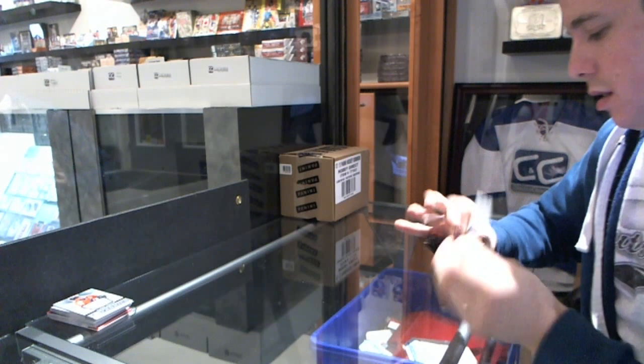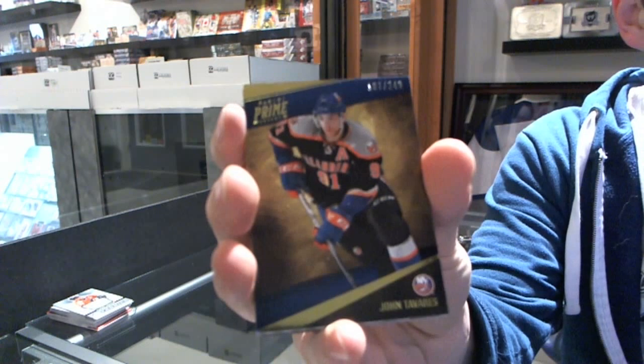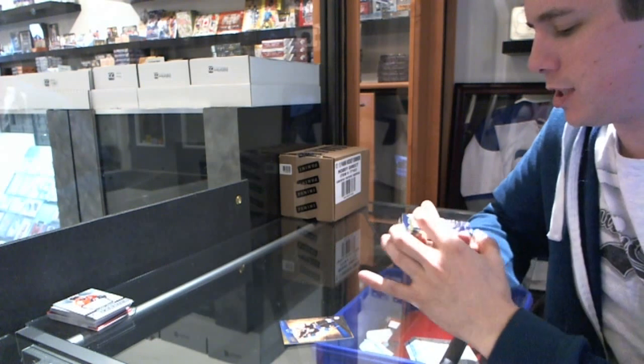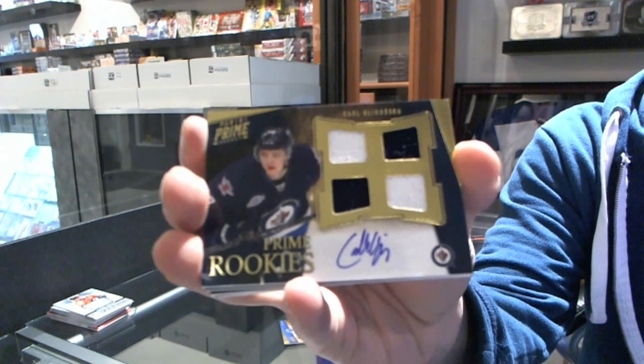Base card, number 2 of 249, for the New York Islanders — John Tavares, Johnny T. We've got a quad jersey auto rookie, number 2 of 199, for the Winnipeg Jets — Carl Klingberg.